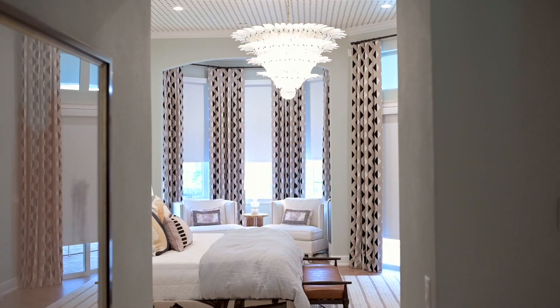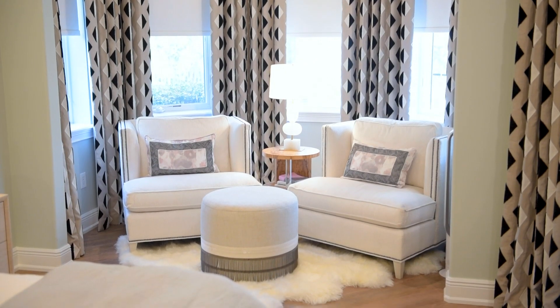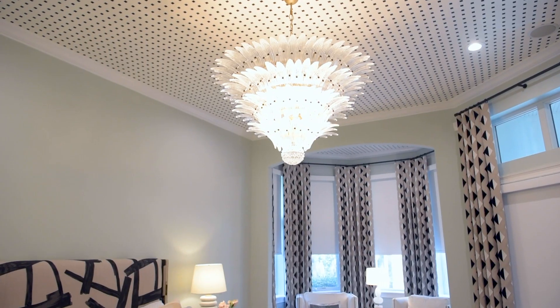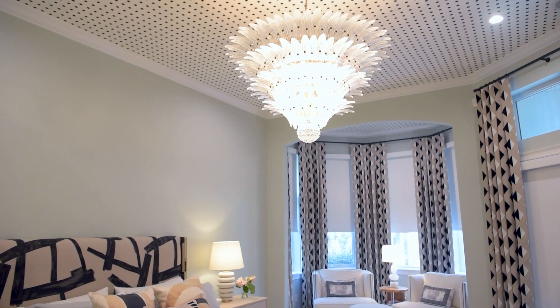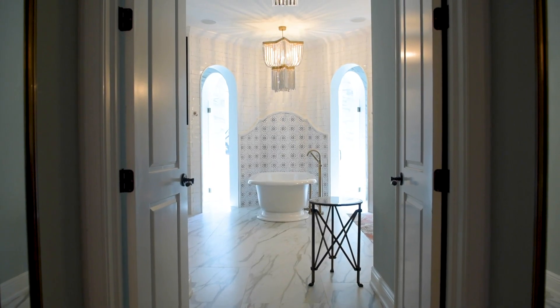The master suite showcases varying tones of white, black, tan, and blush. A beautiful vintage Murano glass chandelier with feminine flair juxtaposes proudly with a geometric black and white wallpaper on the ceiling. A sweet spot for relaxing and rejuvenating.